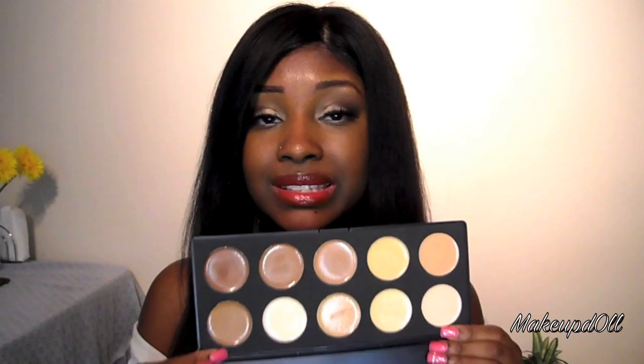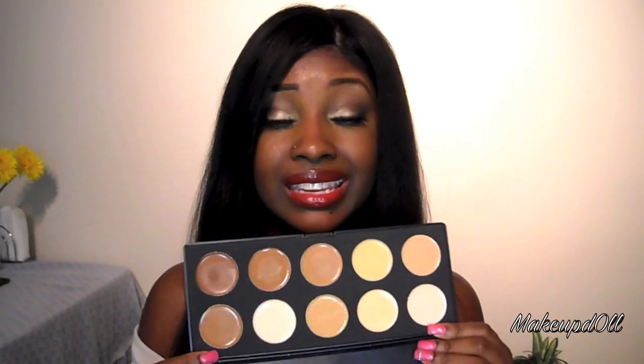The concealers in this palette are creamy, but they kind of have a matte feel to them — that's the only way I can describe it. I hope y'all understand what I'm talking about.